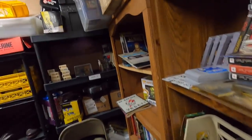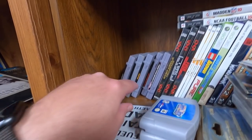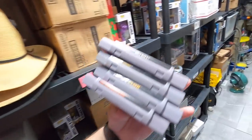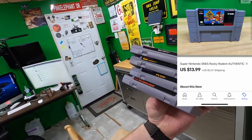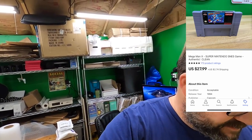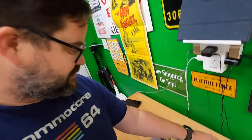Another video game order going out to another Mike. They didn't say they were a viewer but they have to be a viewer. It's funny — all four of these games right here: The Jungle Book, Plock, Rocky Rodent, and Mega Man X. I've never heard of either Plock or Rocky Rodent — I've never seen those before. I've sold my share of video games but I've never seen those two. Thank you very much Mike, really appreciate it.